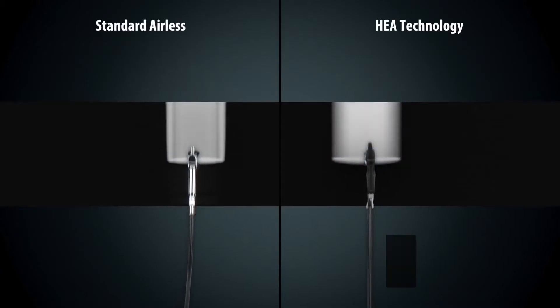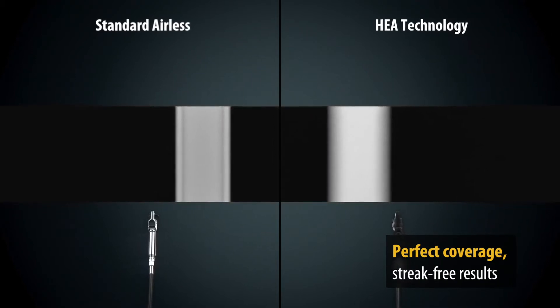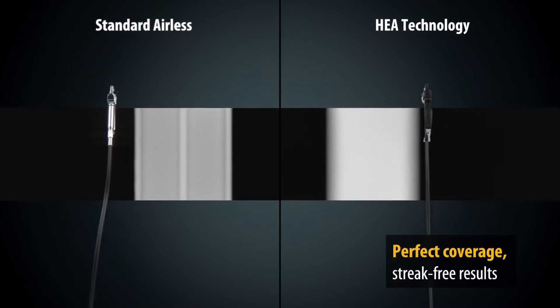The innovative high-efficiency airless gun produces a soft spray jet, which ensures streak-free results and perfect coverage.